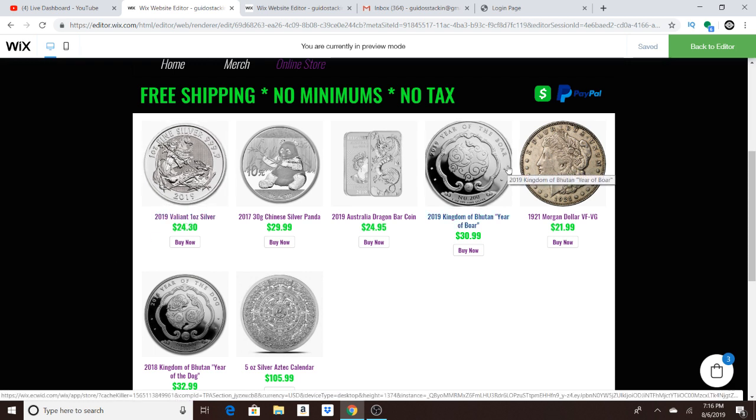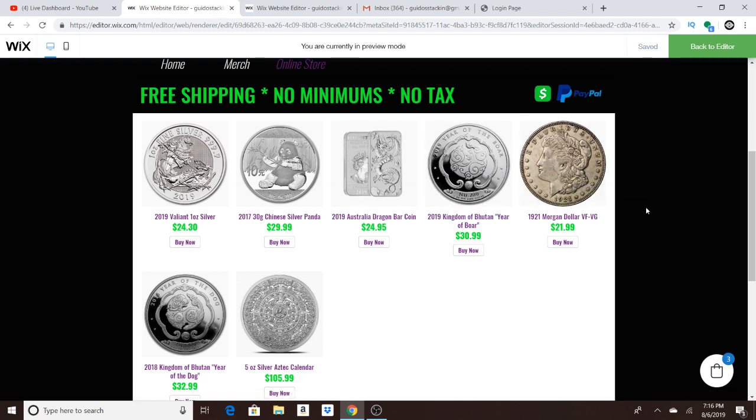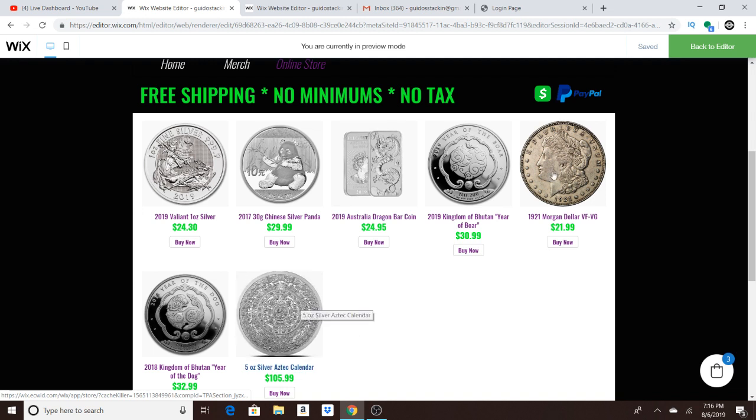This is good for anyone that doesn't want to spend that $100 at APMEX or $100 at Provident to get that free shipping. So if you want to buy little by little, this will help you out. And another thing is I accept Cash App and PayPal. Let me show you a couple things — it's pretty cool.